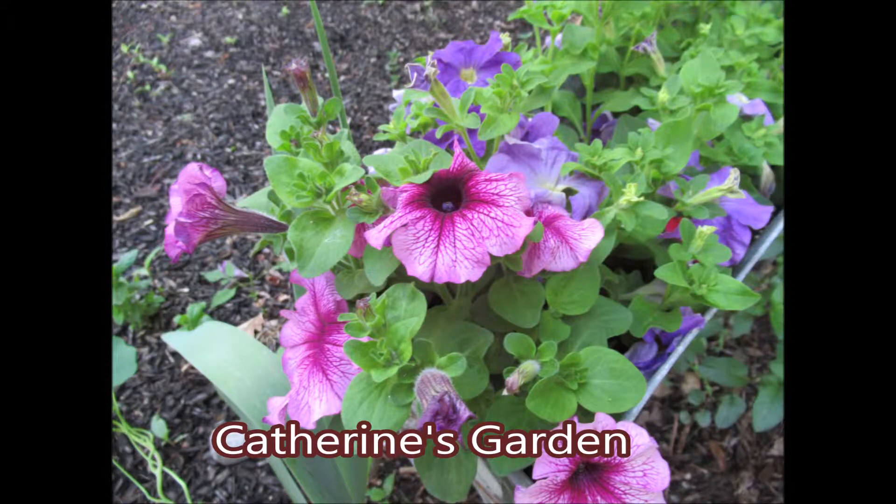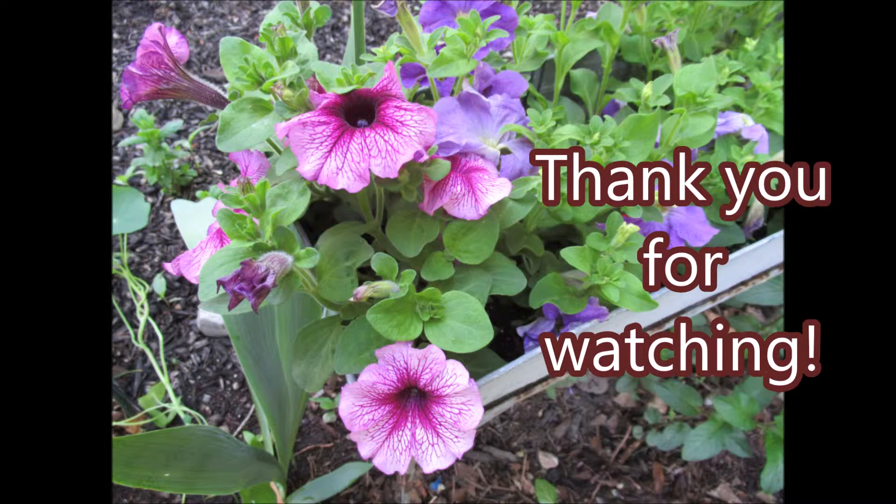There's so much more to see in Katherine's garden, so come on back. Make sure that you subscribe and thank you so much for watching. Have a wonderful day — bye bye!